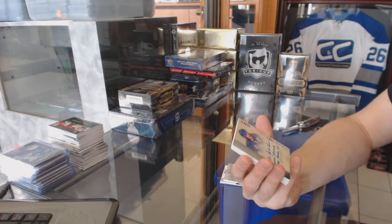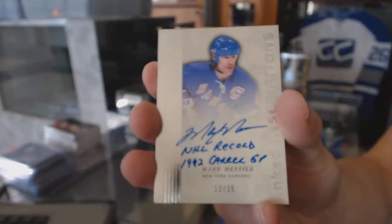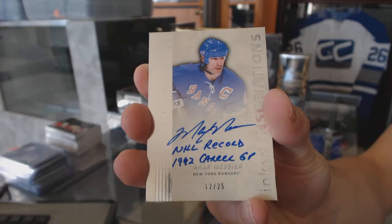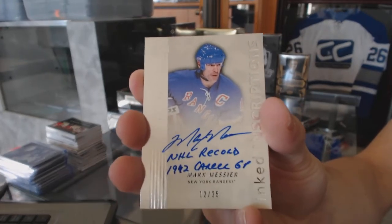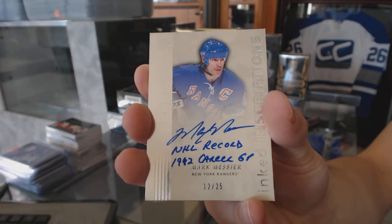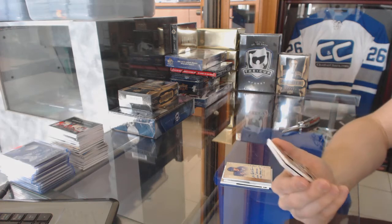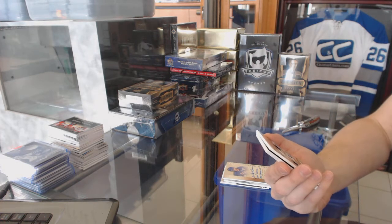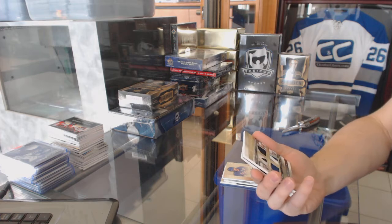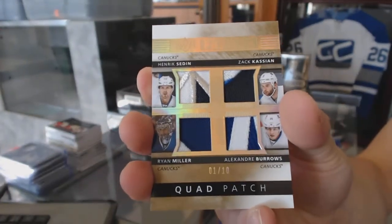We've got an Inked Inscriptions number 12 of 25 for the New York Rangers — Mark Messier. And a quad patch numbered one of ten for the Vancouver Canucks — Hendrik Sedin.